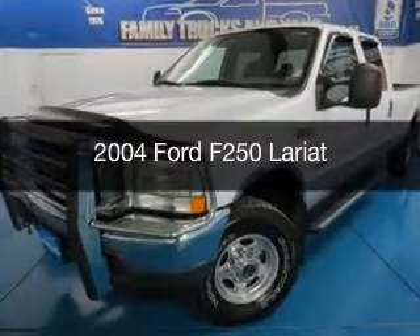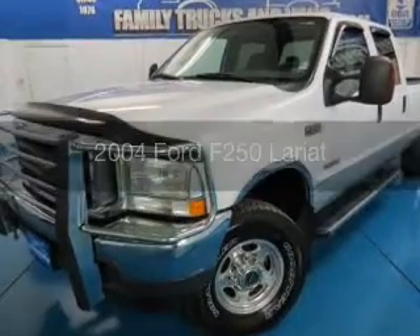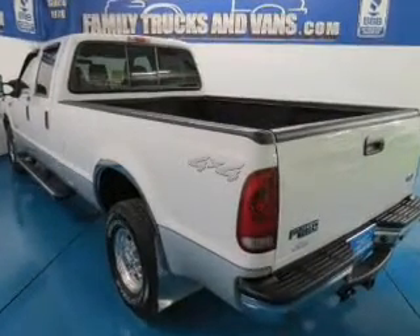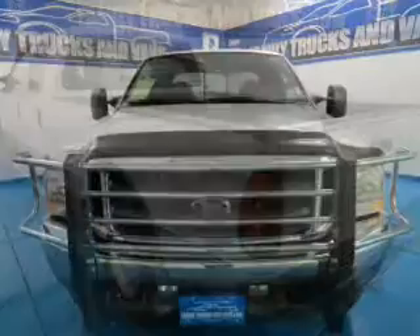This is a used 2004 Ford F-250. It's powered by 4-wheel drive, a 6-liter, 8-cylinder engine, and an automatic transmission.